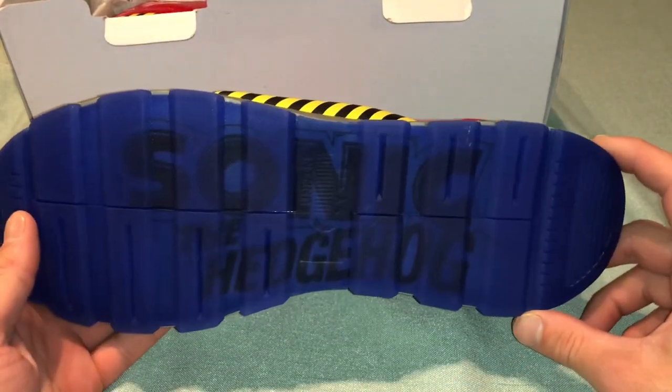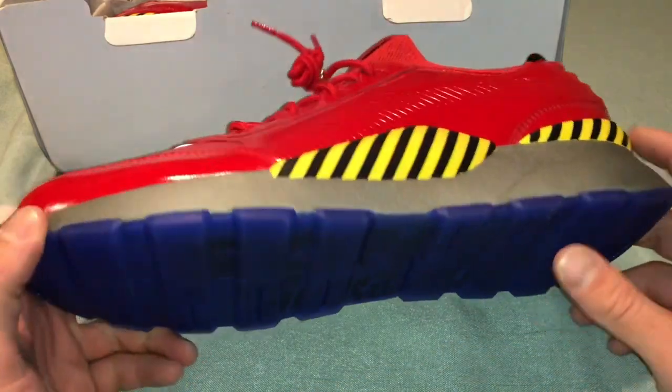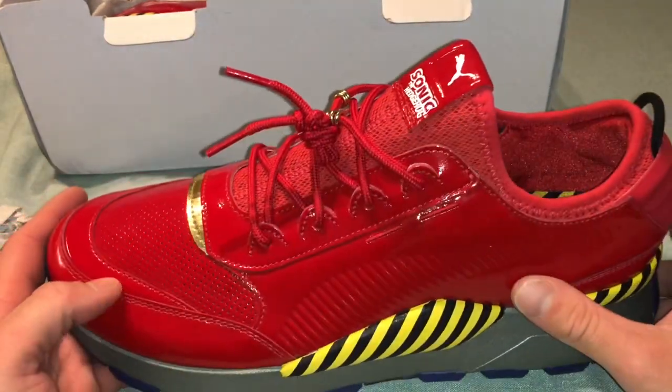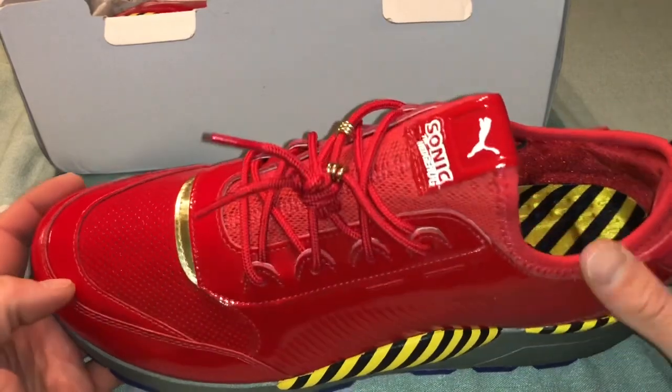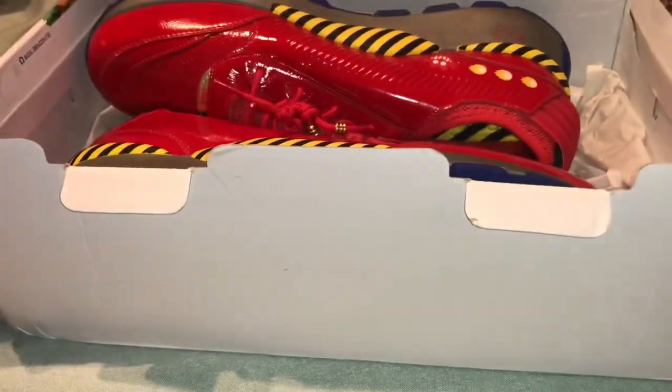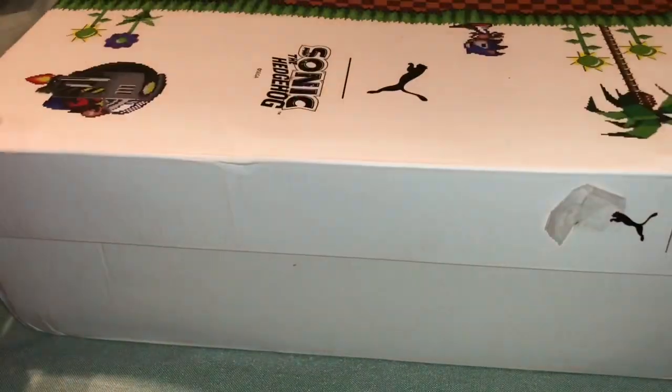I really wish Sega would do a partnership with Vans and bring out Sonic Vans. Vans keeps doing things like Star Wars, Harry Potter, Nintendo, Peanuts — there's no reason they can't do Sega. So that's about it; that's the only ones I have. I didn't include any slippers on the list because that's going to be its own video.